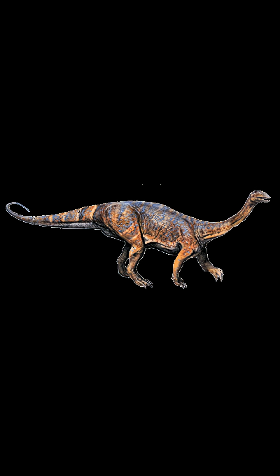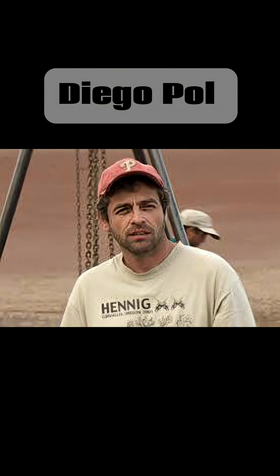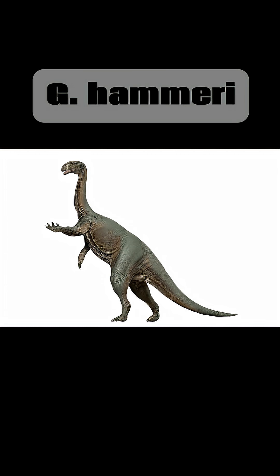It was described in 2007 by Nathan Smith and Diego Pohl, and there's only one known species, Glacialosaurus hammeri.